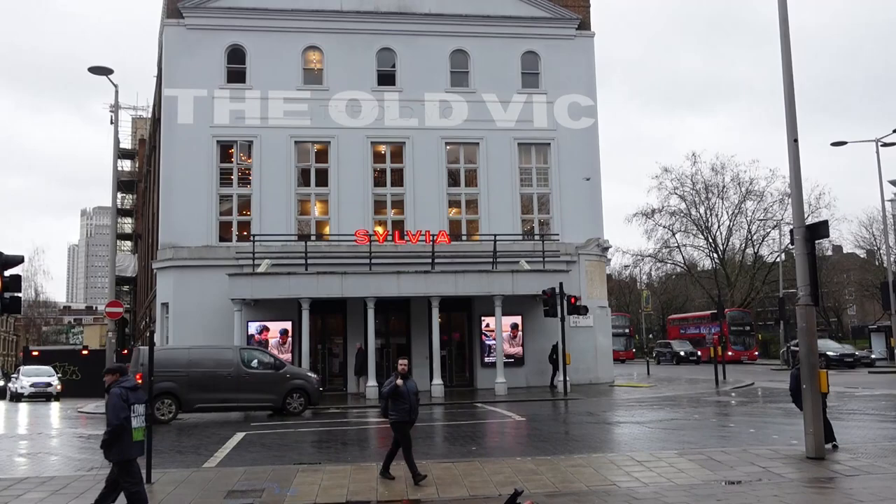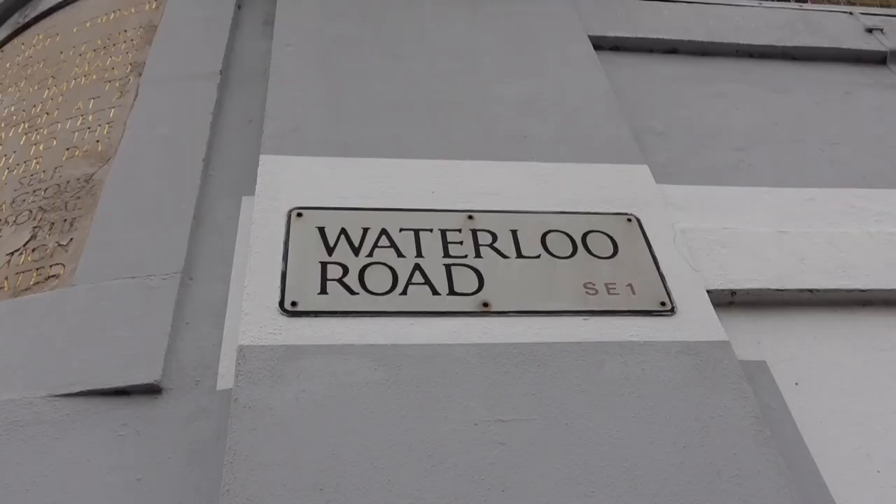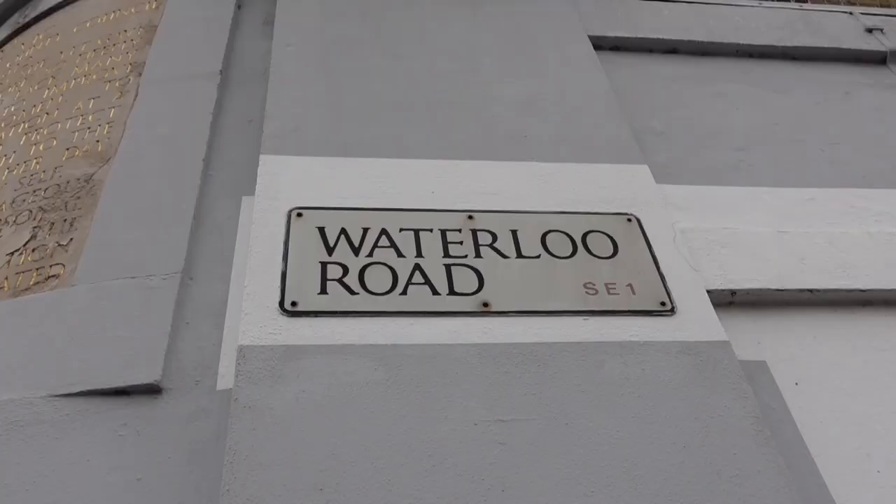The Old Vic Theatre is just a few yards from Waterloo station. It's a not-for-profit theatre. There are also many interesting Georgian houses in Waterloo Road.